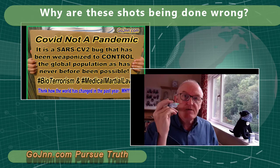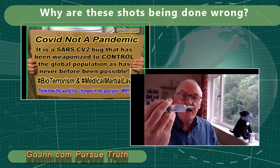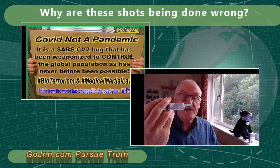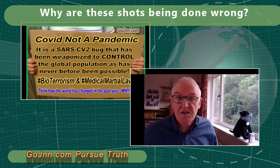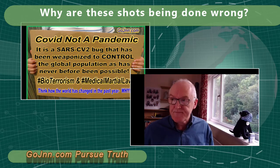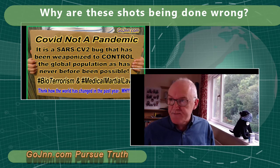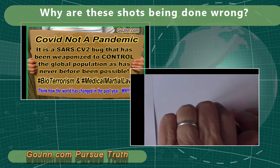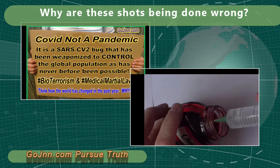Now if you stick that into the muscle and then inject it, you will never ever know whether you're in a blood vessel or not, because you'll pull it out and you can't see into the muscle — you haven't got x-ray eyes. So that is the problem: we are not aspirating. Suppose that's the blood vessel in the muscle — you stick your needle in and instead of going into the muscle you go into the blood vessel.